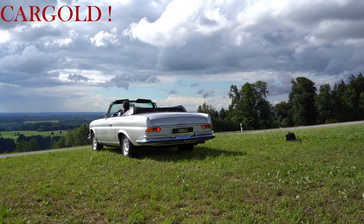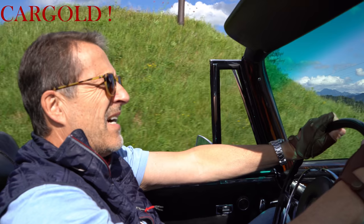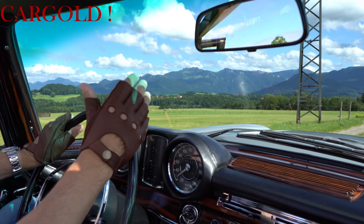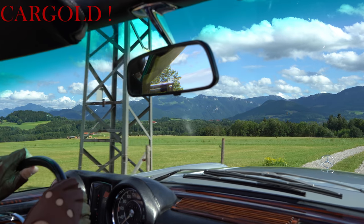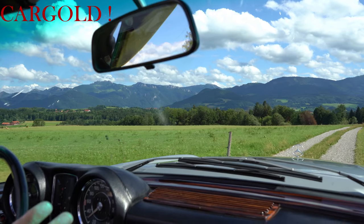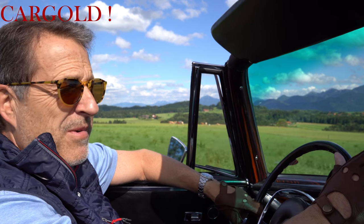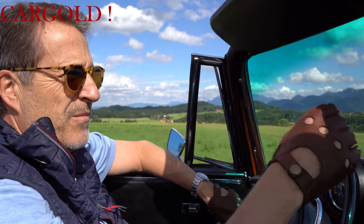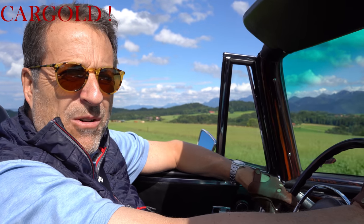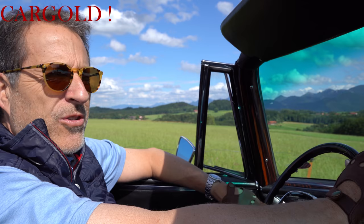Er fährt sich auch so, man merkt das. Das ist übrigens ein Auto, was sehr, sehr weich gefedert ist. Also sicherlich nicht ein Auto für die Rennstrecke – das ist ein Auto, was man überall rüber bewegen kann. Sehr, sehr sanft gefedert. Und das Auto hat eigentlich die richtige Geschwindigkeit zwischen 100 und 160. So könnt ihr den ganz toll bewegen, könnt lange Reisen machen, auch von München nach Hamburg fahren. Das heißt, es ist ein Oldtimer mit einem sehr, sehr hohen Nutzen.